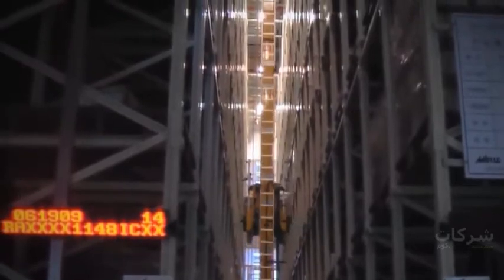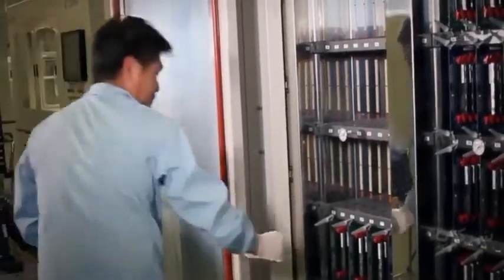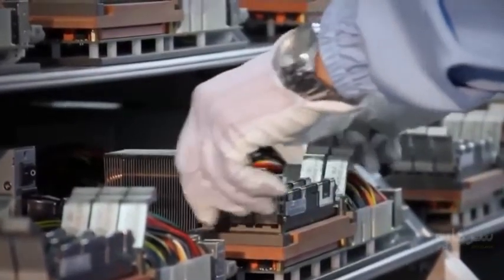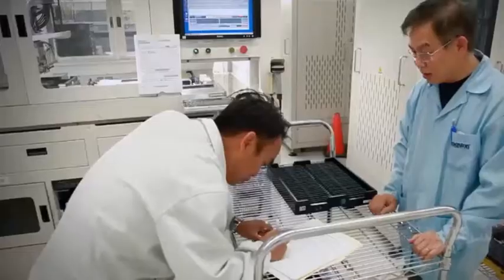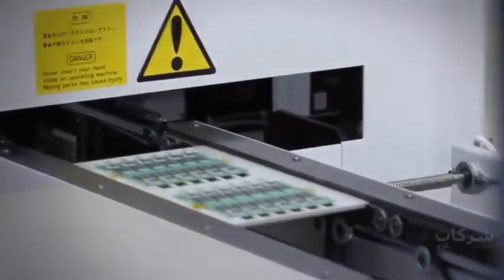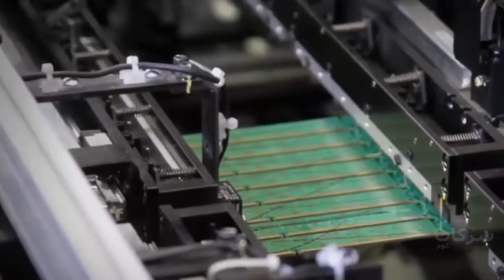Throughout each stage of manufacturing, testing, and packaging, Kingston employs strict quality gates to ensure its high standards are being met. Kingston's quality assurance team and its contract partners conduct regular, internal, and external audits of its processes, holding them to the highest standards in the industry. Let's follow the process for a typical Kingston product. First, Kingston sources raw materials, including DRAM in all configurations, from the world's leading semiconductors.